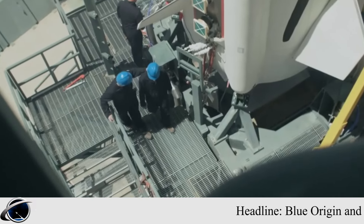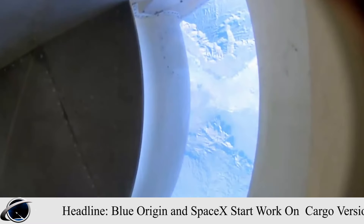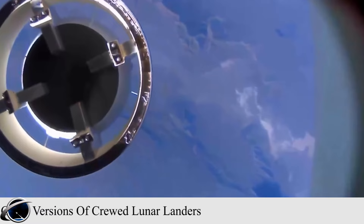The earliest cargo landers will be used on Artemis 7, a mission projected for no earlier than the early 2030s. Neither company has publicly discussed work on cargo versions of their HLS landers.